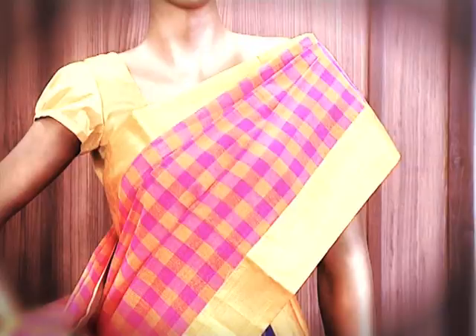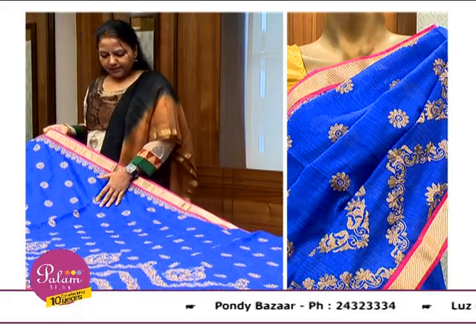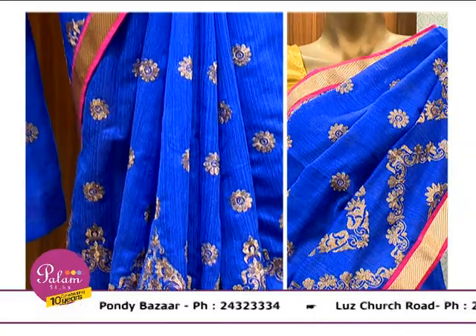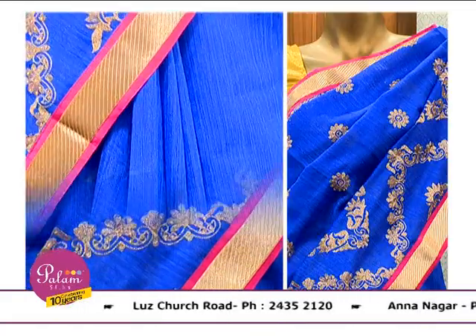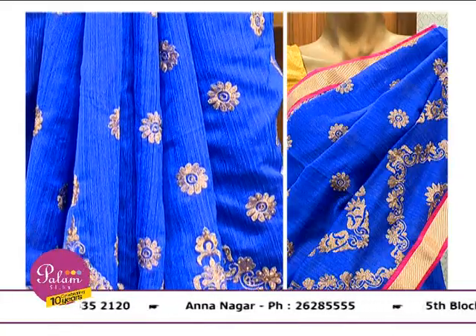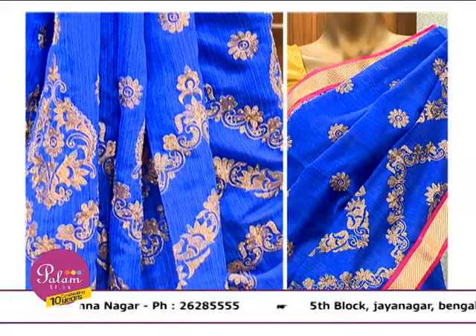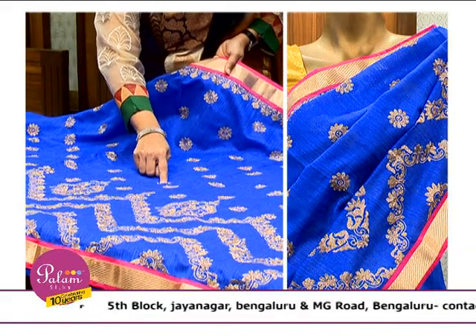In the semi-tusser collection, this comes in blue with an attached border in shocking pink and zari. It has zari embroidery along the border, as well as a little heavier work on the lower side of the body, and you will find some stones and crystal work done.